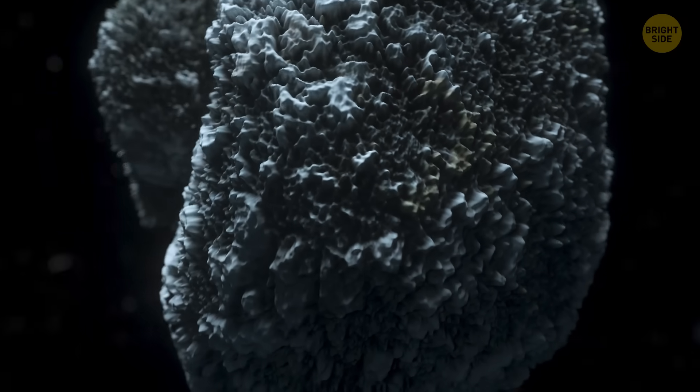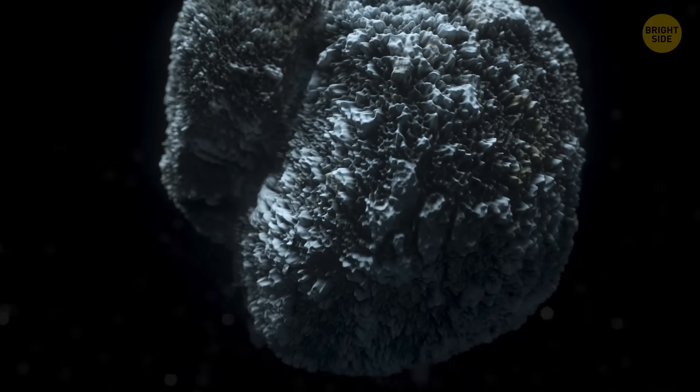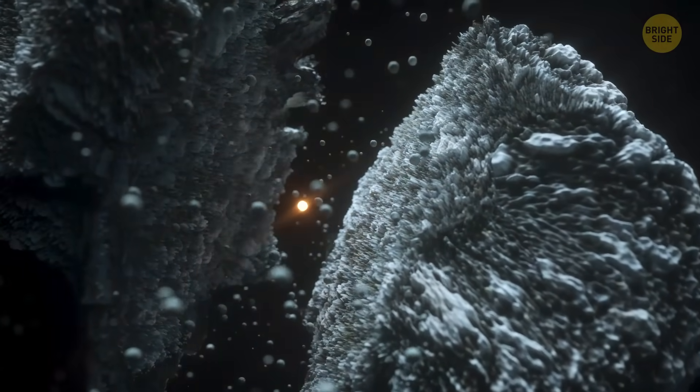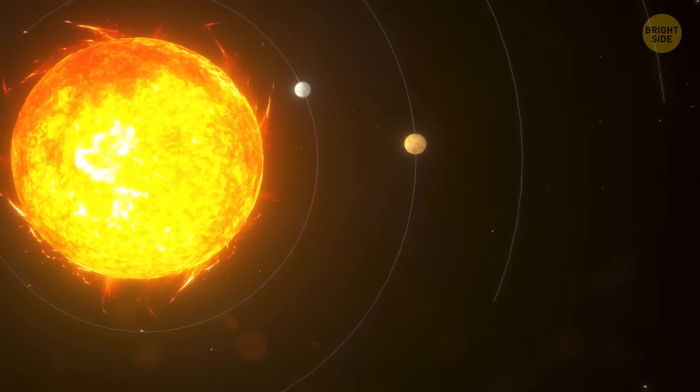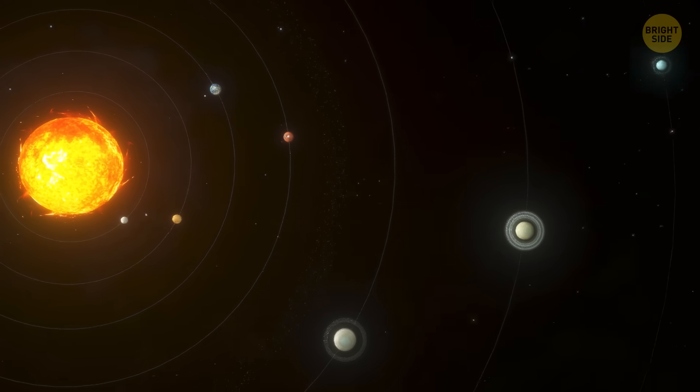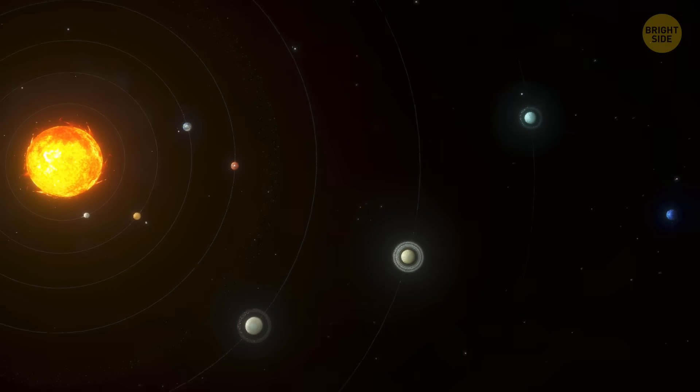All eight planets of our solar system are unique and made of very different stuff. How about going on a space journey from the Sun to Neptune, the farthest planet of the solar system? We can check what's inside each celestial body on our way.